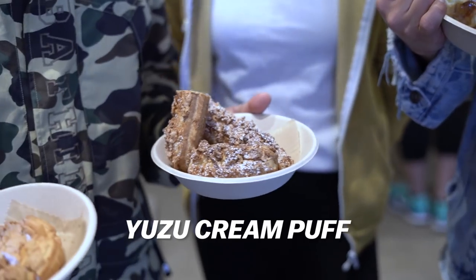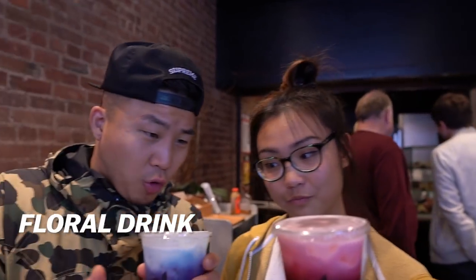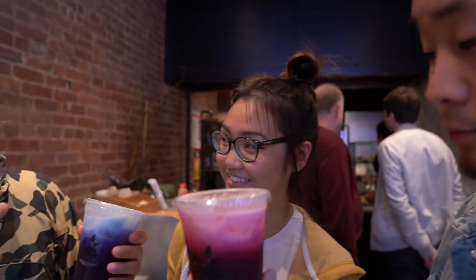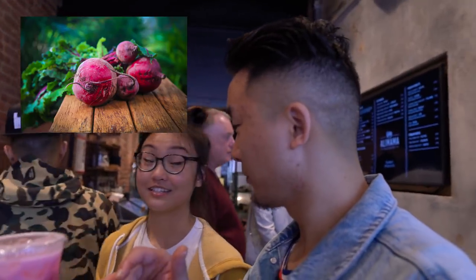This is a yuzu peanut butter. Wow. So you said this is floral and this is beetroot? Yes. So this tastes like flowers — yes. And this is going to taste like beet? Yes. Wow. This is refreshing, bro. Cheers. Alimama, not Alibaba.